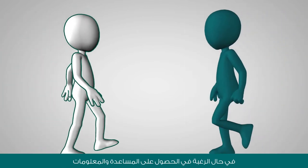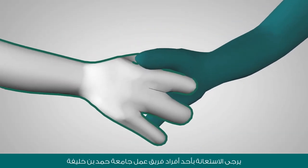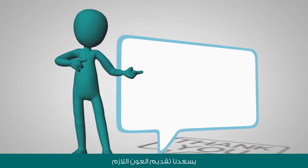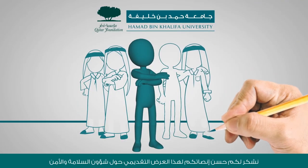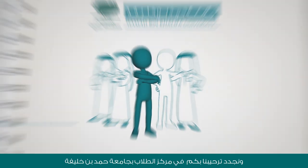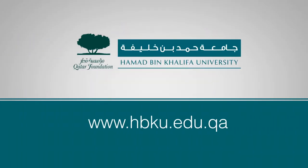If you have any concerns or require further information on our safety procedures, please approach a member of the HBKU team for assistance. We will be more than happy to help. Thank you for your kind attention to our safety procedures. And again, welcome to the Hamid Bin Khalifa University Student Center. We hope you have a great day and a pleasant and safe stay.